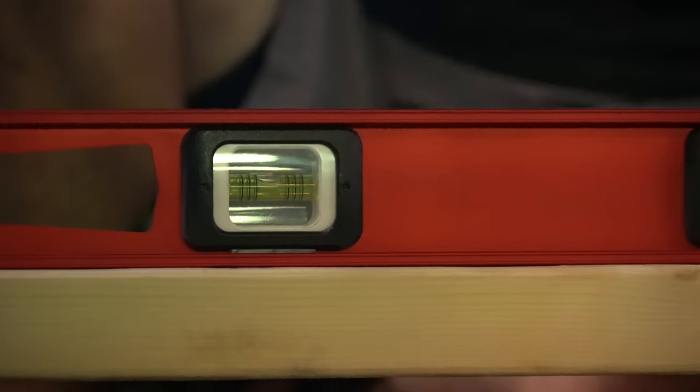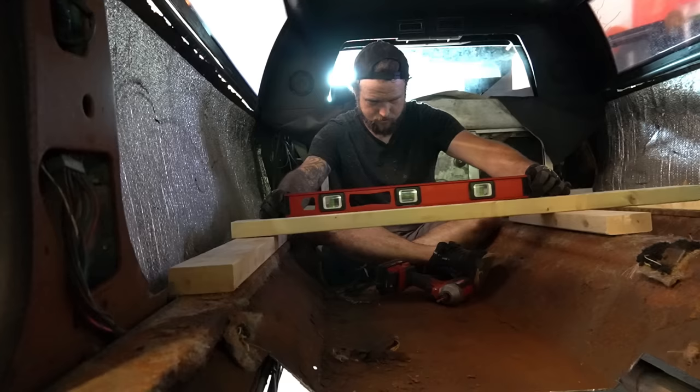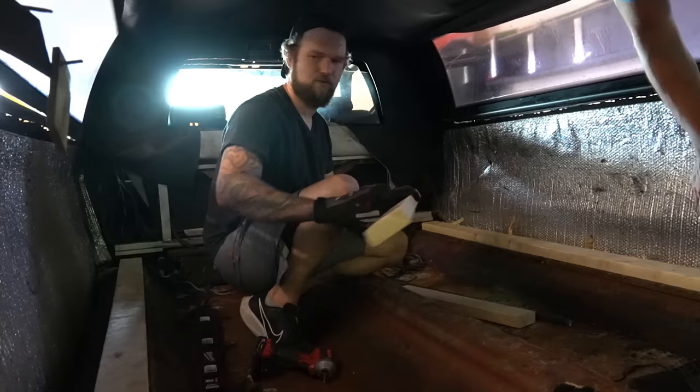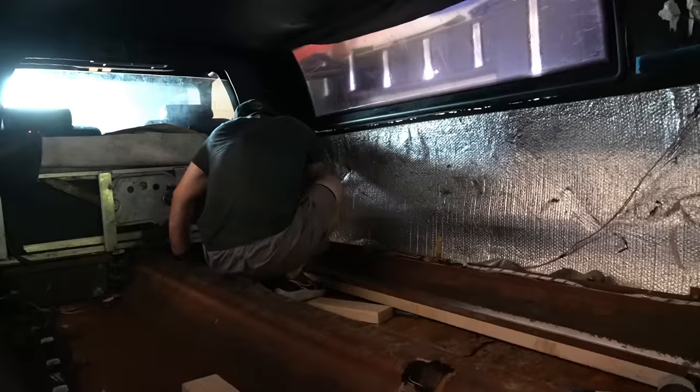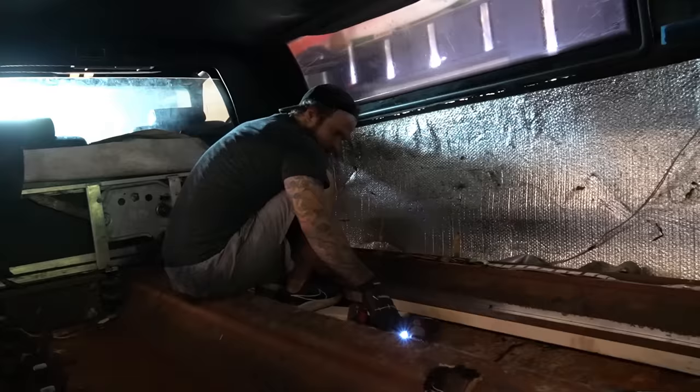We need a whole another 2x4 running down the middle. Do you think we could set the 2x4 on it and then drill? I think it'll be uneven in the opposite direction. I could have gotten a thinner board for on top of this. We could do like bed slats — it'd be a little more work, but I think it would definitely be more secure. We need a bunch of boards that are basically exactly as wide as this. I love doing the job and then undoing the job and then having to do it again.